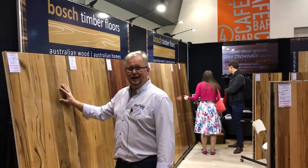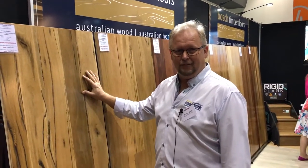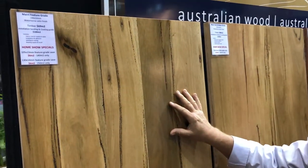G'day, Richard at Bosch Timber Floors here. Great to see you down at the home show. Thought I might take you over the stand to see some of the things that we've got here. Firstly, solid timber is the one thing that we do really well at Bosch Timber Floors.